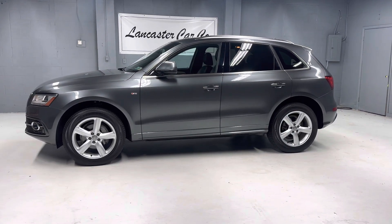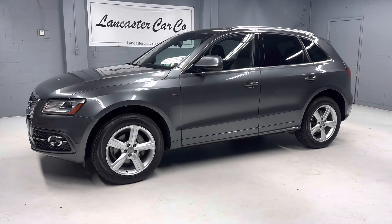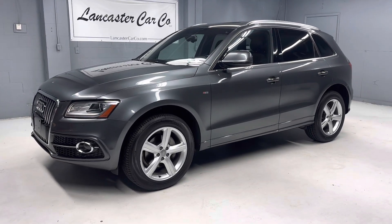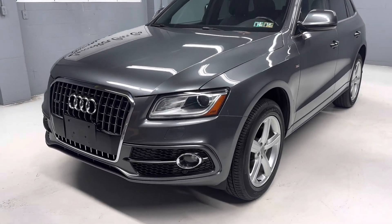This is Lancaster Car Company's 2017 Audi Q5 Premium Plus with 89,000 miles. Great service history, just Pennsylvania State inspected and serviced.